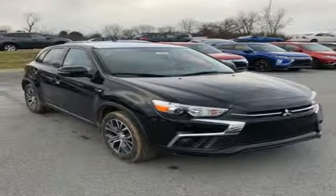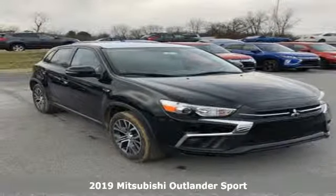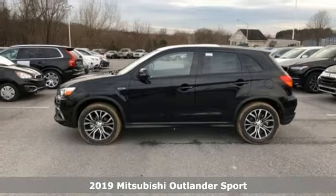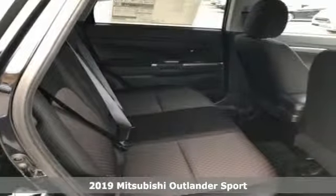Here's a new 2019 Mitsubishi Outlander Sport. You're ready for anything. Your vehicle should be too. With this Outlander Sport, it is.